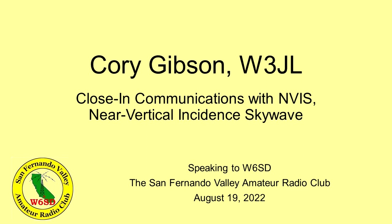I am so pleased to present Mr. Corey Gibson. Corey is a VP from DX Engineering. He's going to speak to us tonight on NVIS. NVIS seems to be the way to go for emergency communication. Without further ado, let's turn it over — Corey, take it away.